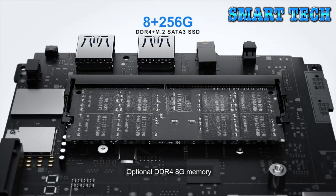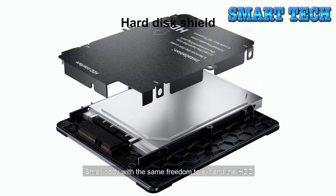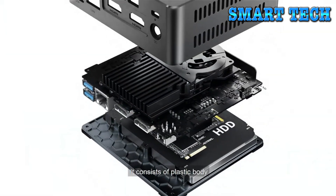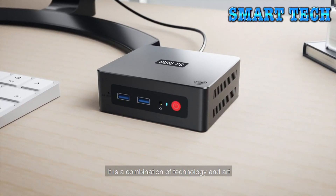Optional DDR4 memory, low power consumption, longer battery life. Small body with the same freedom to expand the HDD. It consists of plastic body, heat insulation board, and acrylic board. It is a combination of technology and art.